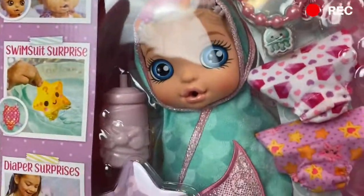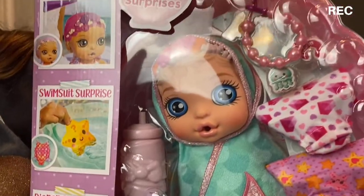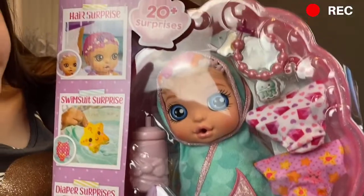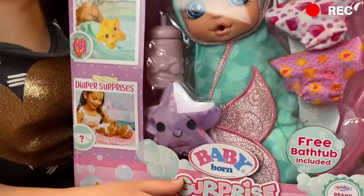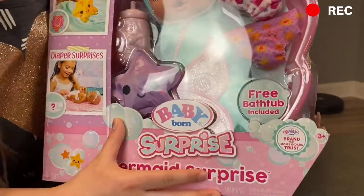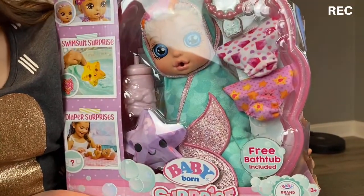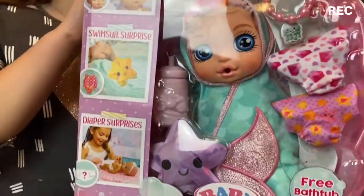It comes with a free bathtub and this little bracelet. When she pees in the diaper you get a surprise charm. In here is where you put water for the surprise swimsuit, and she also has a hair surprise. She has a little diamond diaper and a starfish diaper, and a little mermaid towel. So we're gonna open it right up.